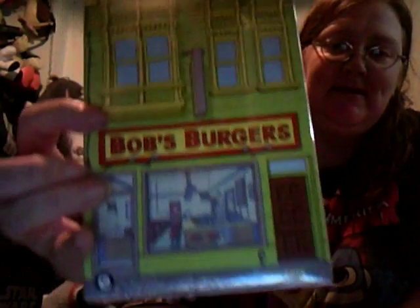Next I'm grabbing this - it's Bob's Burgers. I've never even heard of Bob's Burgers, so I'm a bit disappointed, not per se, just more like I've never even had a Bob's Burgers moment. Sounds like it's a TV series.